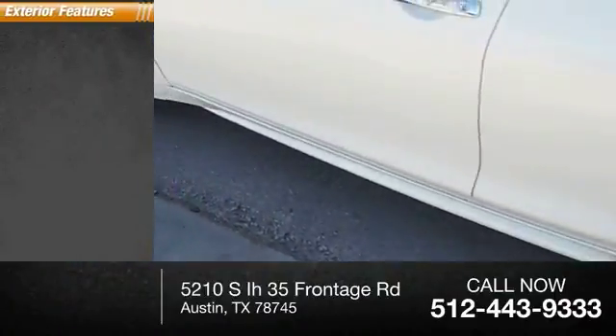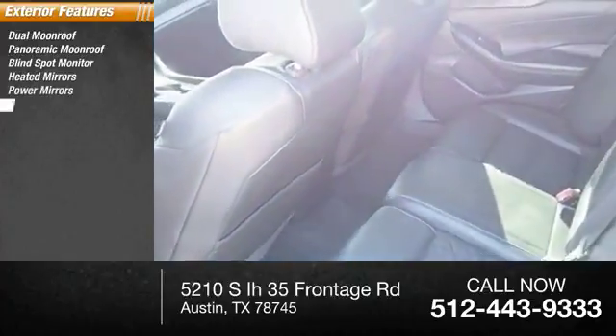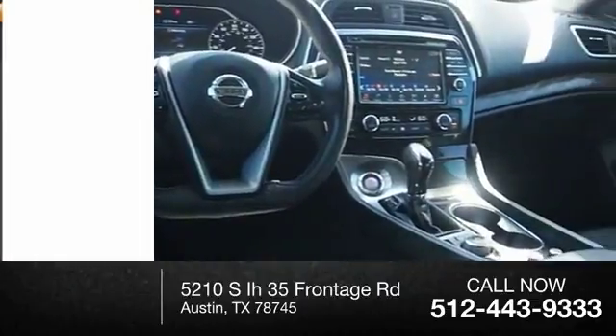Here are some of this vehicle's great options: dual moonroof, panoramic moonroof, blind spot monitor, heated mirrors, power mirrors, emergency braking assist, traction control, stability control, daytime running lights, engine immobilizer.